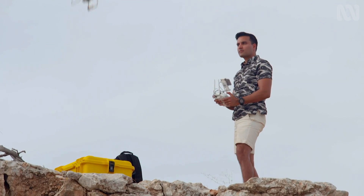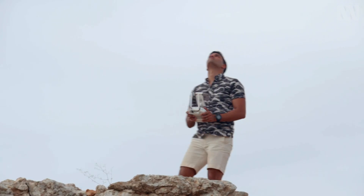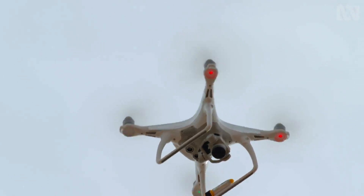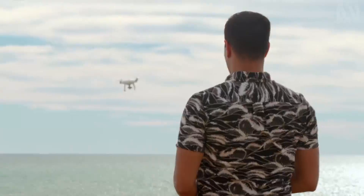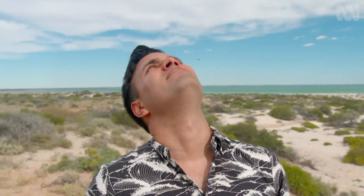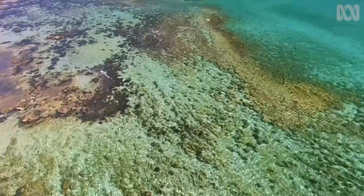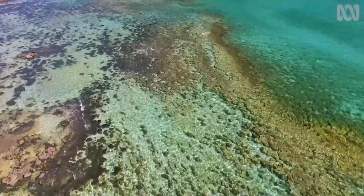That's what Vade Charioth set out to do, by mapping the stromatolites here in great detail using a drone fitted with a high-resolution camera. The theory is stromatolites might grow in a particular pattern. Discover the pattern, and we could search for it among the rocks on Mars.